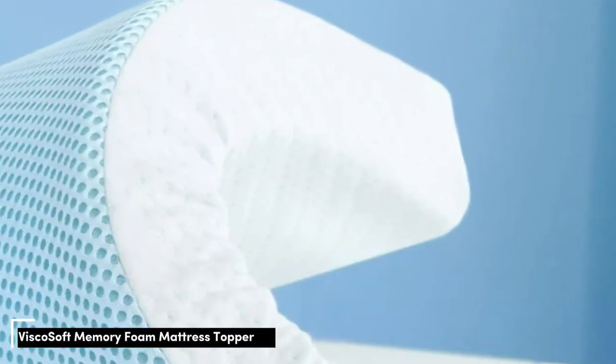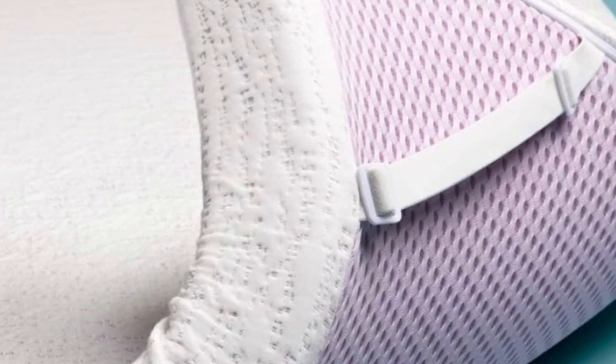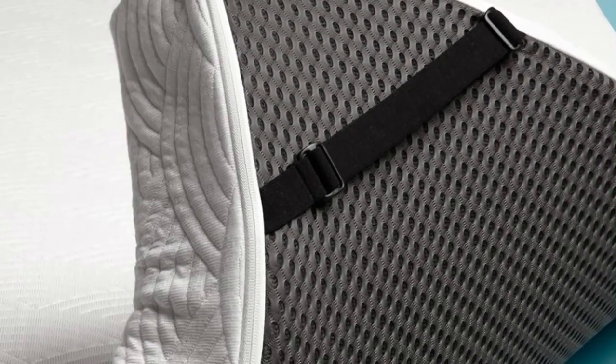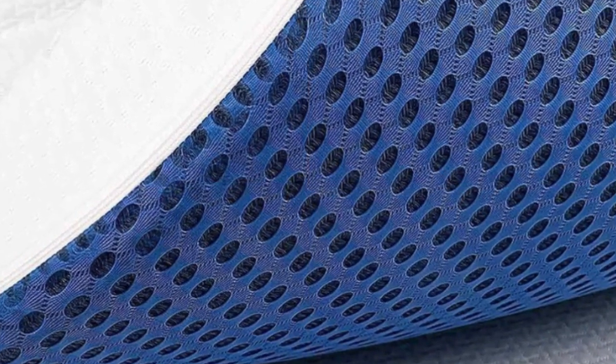Number 2. Who it's best for: value seekers, hot sleepers, and side and back sleepers. Highlights: breathable design and gel infusions intended for cooling; dense foam construction is highly durable; two profile options. Combining affordability and comfort, the ViscoSoft Select High Density Mattress Topper may be an excellent budget-friendly option for hip pain sufferers. This topper uses high-density memory foam that feels simultaneously plush and supportive. The foam absorbs motion while remaining whisper quiet to reduce nighttime disturbances when your partner moves.